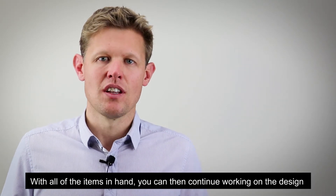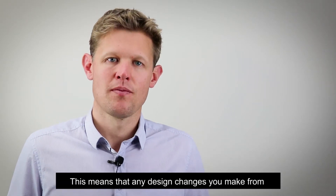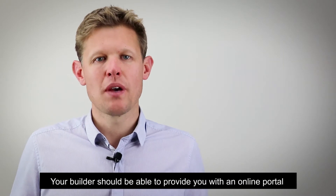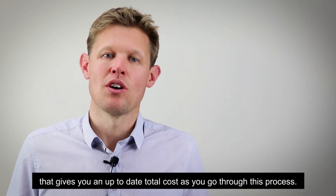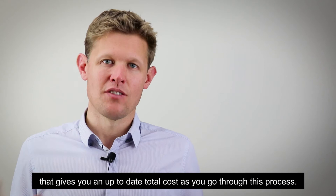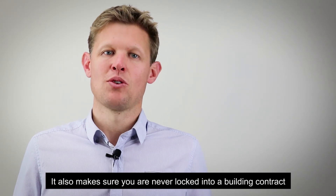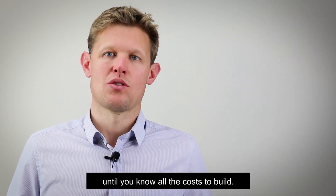With all of the items in hand, you can then continue working on the design and budget alongside each other. This means that any design changes you make from this stage onwards are costed as you go. Your builder should be able to provide you with an online portal that gives you an up-to-date total cost as you work through the process of redesign and identifying all the little costs that are involved. This helps reduce the likelihood of a surprise later on, and makes sure you are never locked into a building contract until you know all the costs to build.